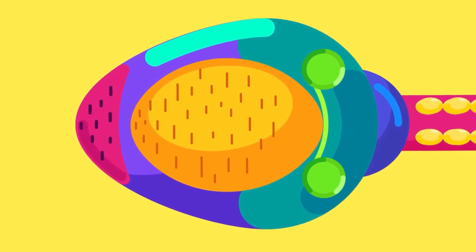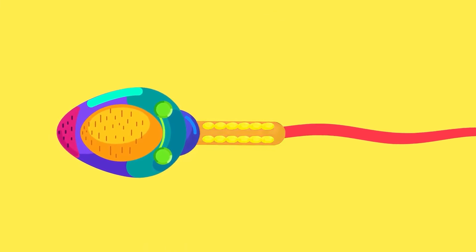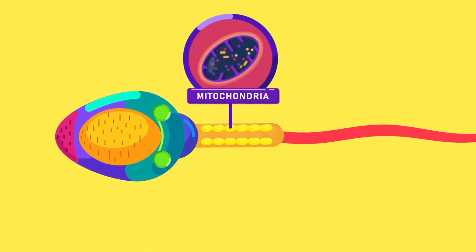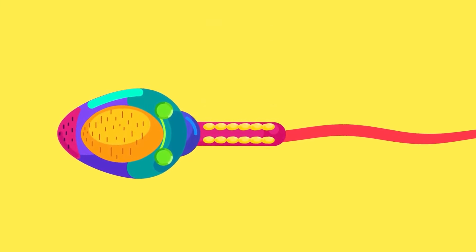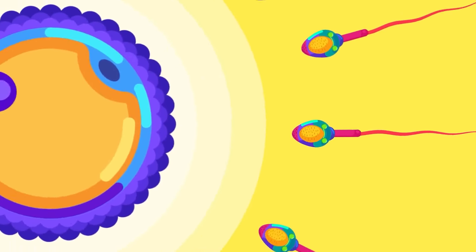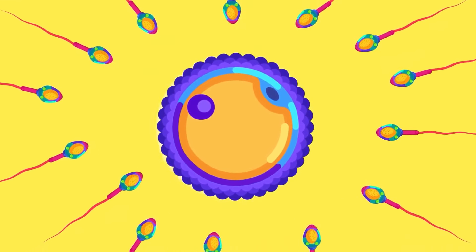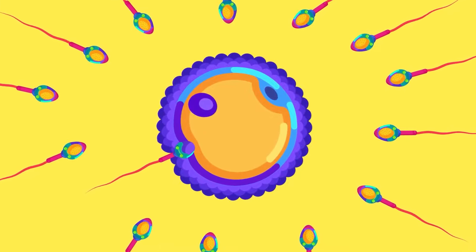The acrosome is a sac containing enzymes. The human sperm also includes a middle piece containing mitochondria, to provide energy for the activity of the sperm, and, of course, a tail or flagellum, to enable the sperm to swim towards the egg. The enzymes can break down part of the egg membranes to let the sperm penetrate during fertilization.